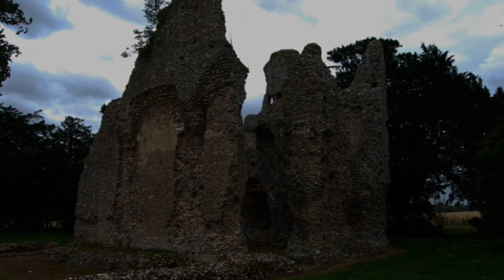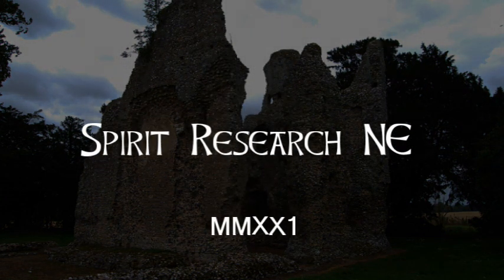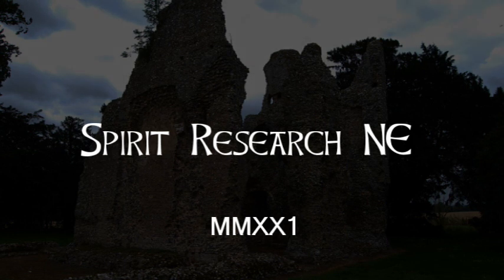After perhaps an hour at the ruin, it was time to go on to Thetford. But that, and my visit to RAF Methwald, are stories for another time.